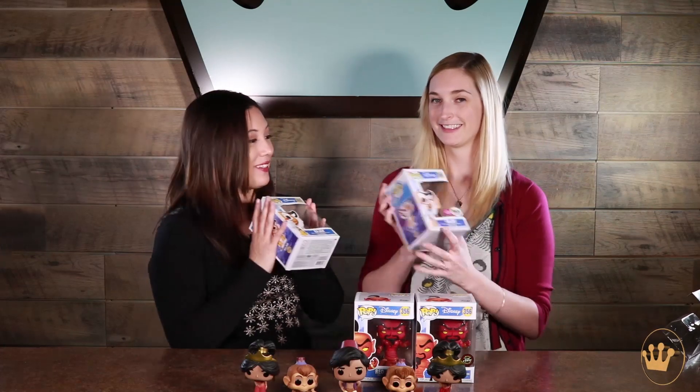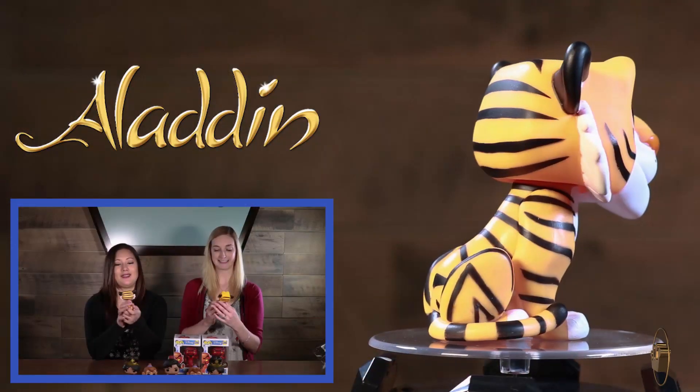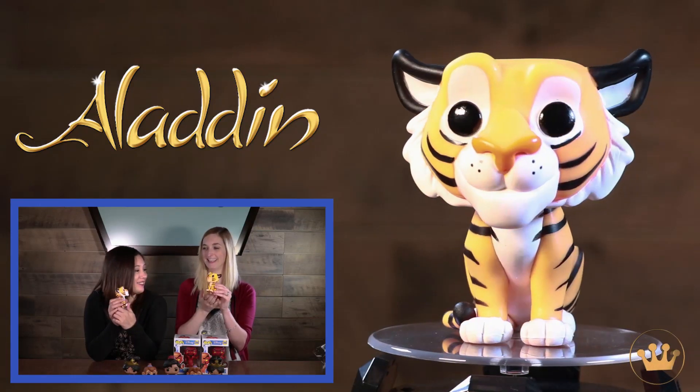Let's move on to Jasmine's sidekick, Raja. So cute — her little pet tiger. And by little, I mean enormous pet tiger. Enormous. Flocked, Books-A-Million exclusive. He's so cute — just an orange kitty with little toes.